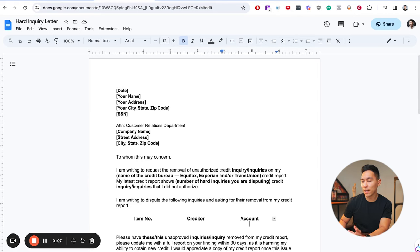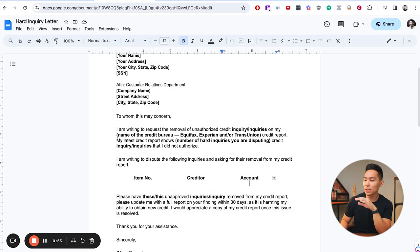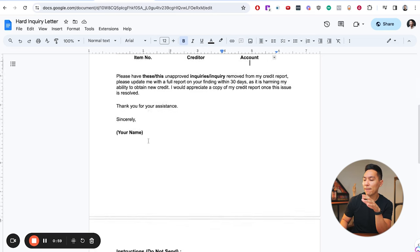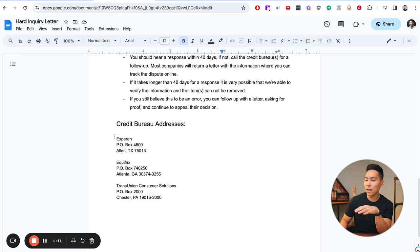Before sending the letter, make sure you have all required paperwork ready. The letter is a Google Doc where you can fully customize it to your situation — this requires a Gmail account, which is completely free. At the top, plug in today's date, your name, address, and social security number. You can use just the last four digits, but sometimes it's better to use your full SSN since this will be sent via mail — it just helps the credit bureaus identify you more easily. The attention line goes to the customer relations department with the credit bureau's name and address. Each bureau — Experian, Equifax, TransUnion — has its own address listed in the letter instructions.